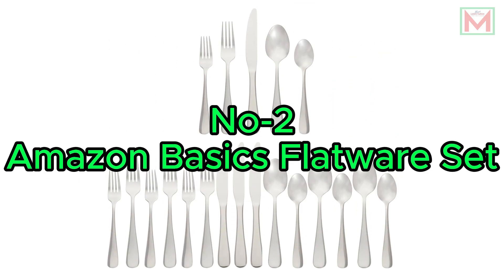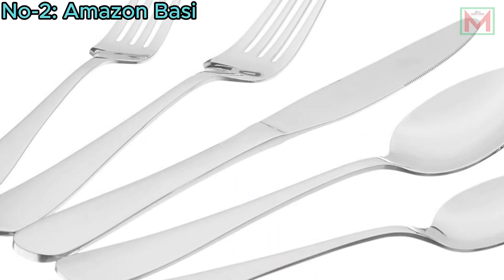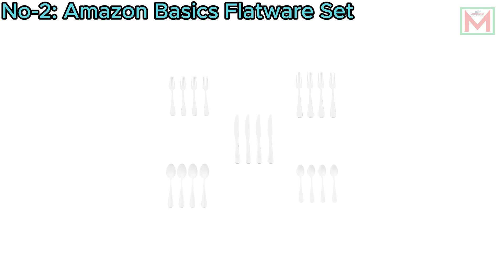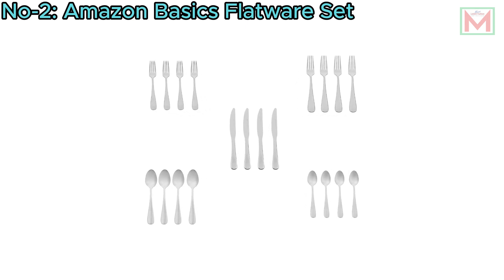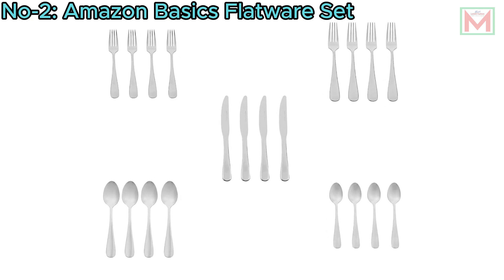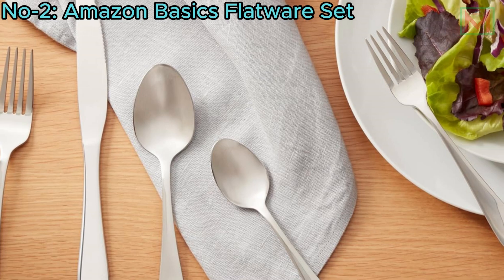Number 2: Amazon Basics Flatware Set. The Amazon Basics 20-piece stainless steel flatware set includes four five-piece place settings, each with a salad and dessert fork, dinner fork, knife, soup spoon, and teaspoon, making it perfect for both everyday use and special occasions.